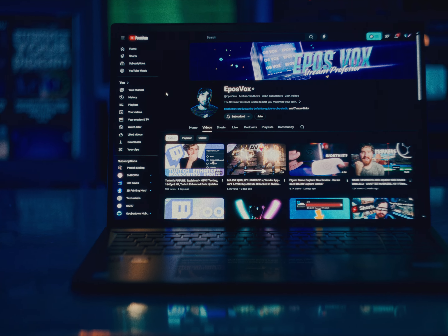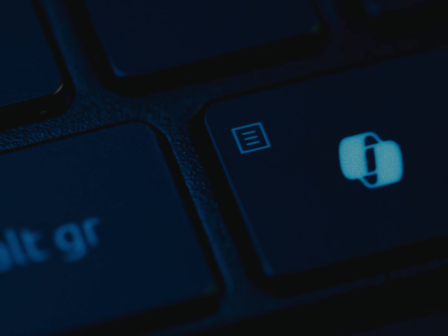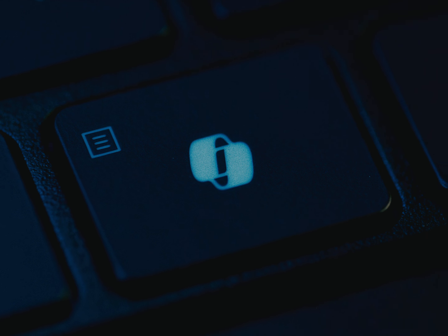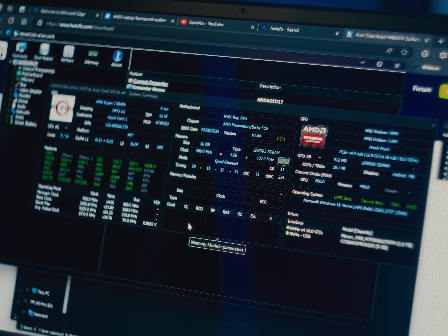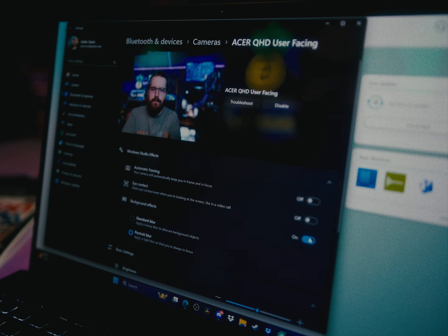This laptop is built for AI-powered workloads, with the co-pilot button right on the keyboard and AMD's second-generation NPU or neural processing unit for AI acceleration, plus cool effects to make my video conferences look more professional when I'm working on brand deals.